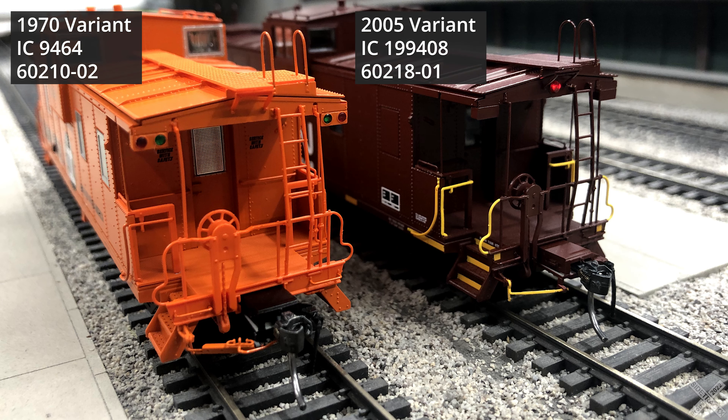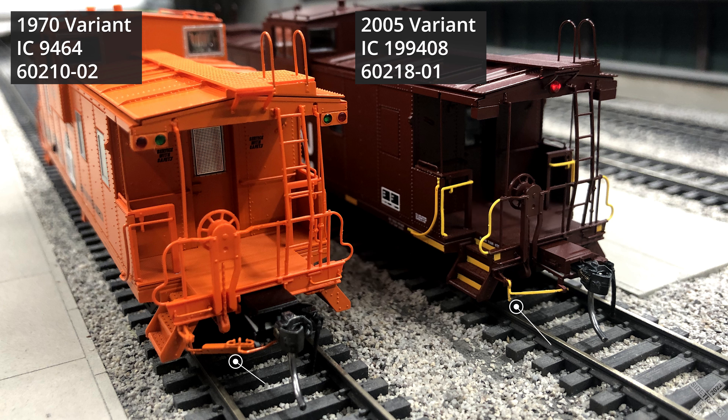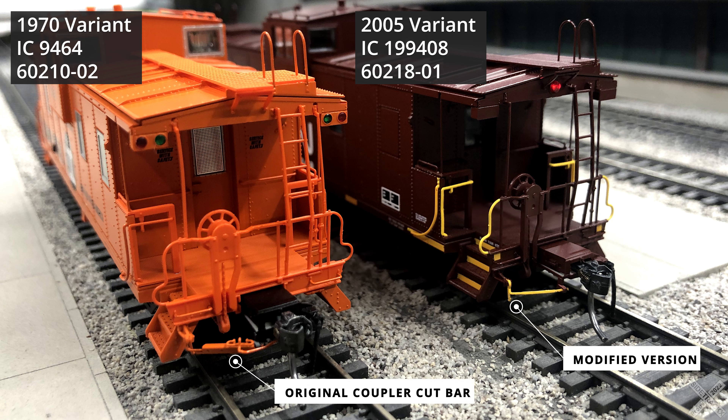Each of the major versions has its own specific details and minor changes. Bringing in the 2005 CN version to compare, the ends of the car are pretty similar with only two minor differences. The first is the difference in lighting: the modern CN version uses a single red marker light in the center of the car body with the green and red class lights plated over. The other difference is the coupler cut bar — instead of the larger heavy-duty version, the modern version is a more simplified single bar connecting the handle to the pin.